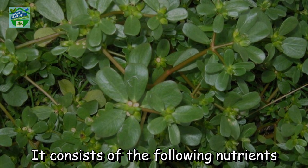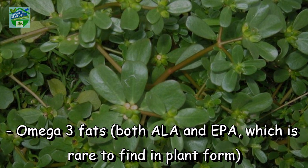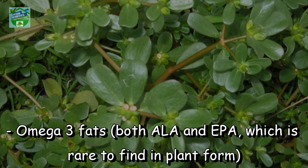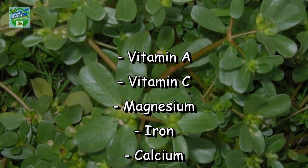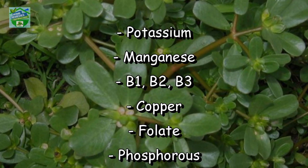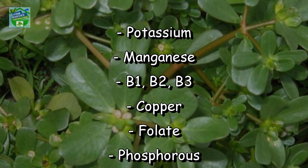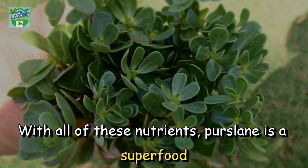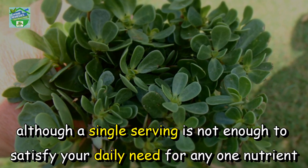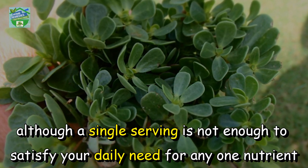It consists of the following nutrients: Omega-3 fats, both ALA and EPA, which is rare to find in plant form; Vitamin A; Vitamin C; Magnesium; Iron; Calcium; Potassium; Manganese; B1; B2; B3; Copper; Folate; and Phosphorus. With all of these nutrients, purslane is a superfood, although a single serving is not enough to satisfy your daily need for any one nutrient.